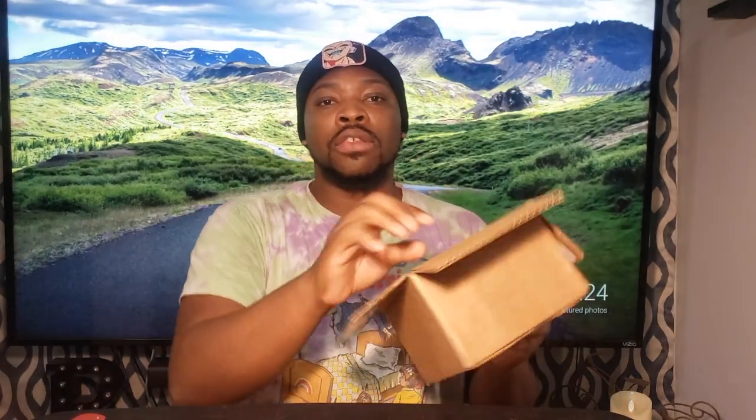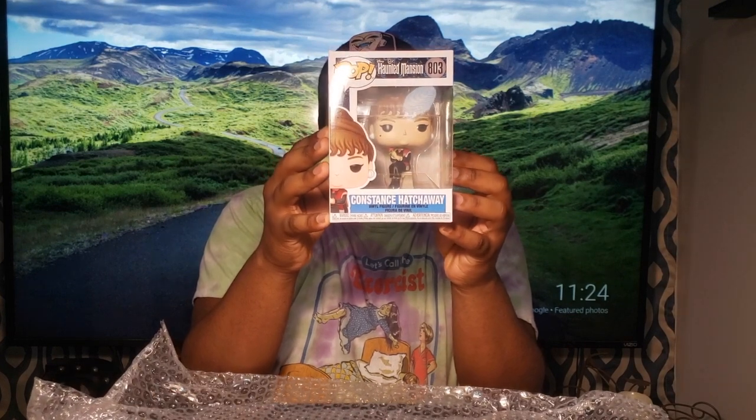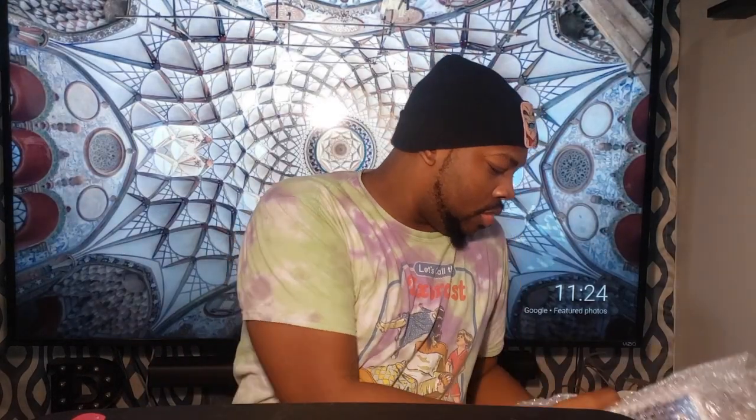Open it up. All right, I'm not gonna look — pull it out. What is it, you guys? Constance Hatchaway from the Haunted Mansion — Disney! I'm not sure about this Pop, I've never seen this one before, but I think it's a common. She's holding a rose. Pretty cool.